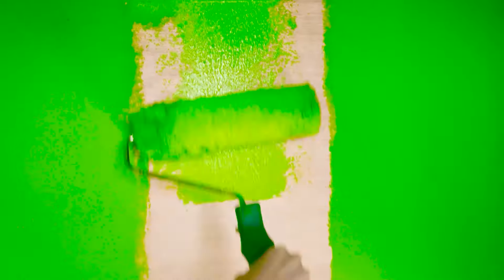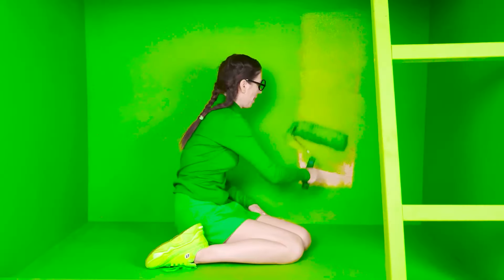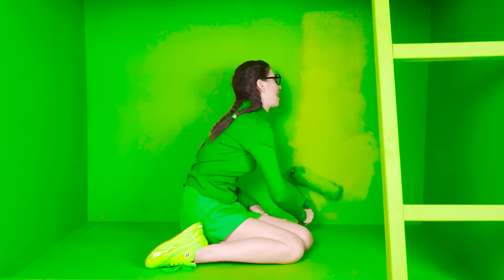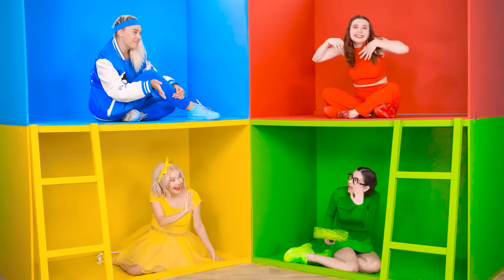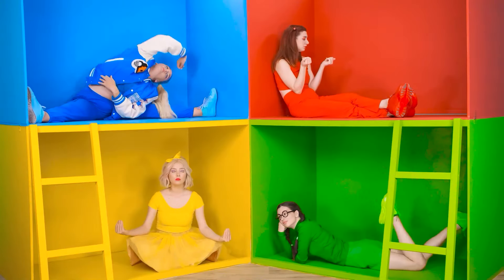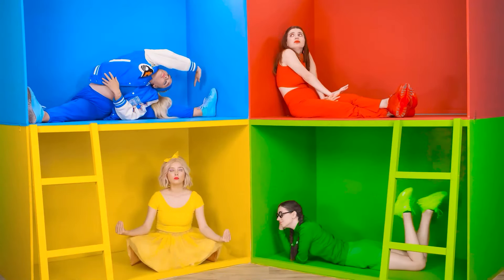Hooray! Let's go with the roller! That's it! Now everything is green! Hey girls, we're doing great! That's right! We also need to decorate the room!